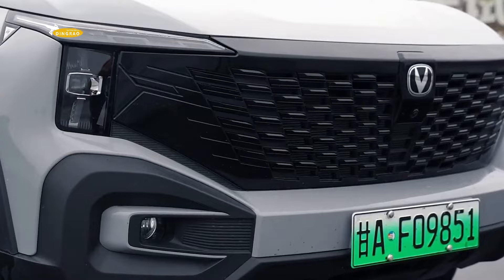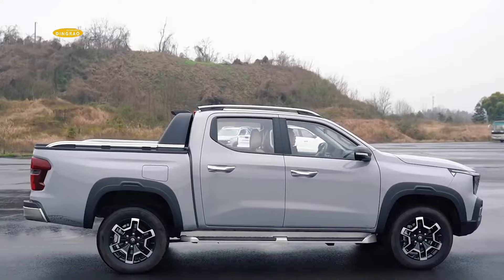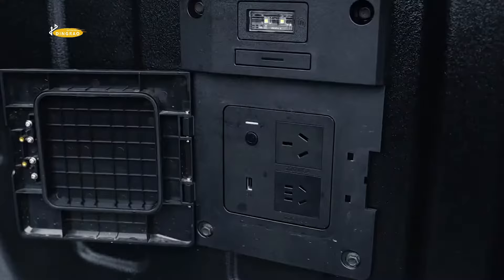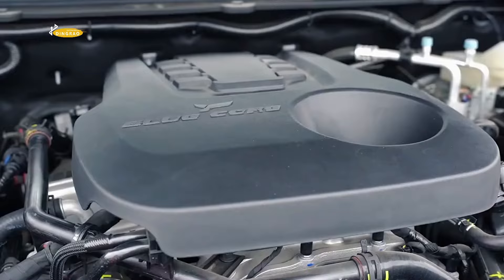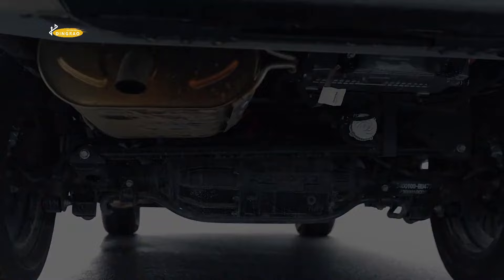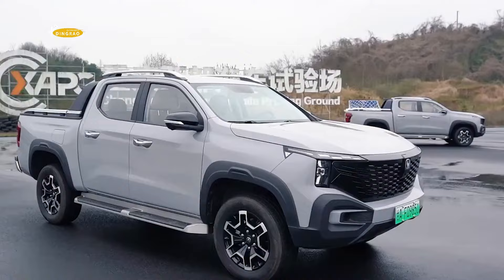These versions differ in the number of motors — one on the rear axle or two in all-wheel drive configurations — as well as cargo hold size and equipment. The generator under the bonnet is a two-litre petrol engine producing 190 horsepower. The base rear-wheel drive version produces 177 horsepower, while the all-wheel drive version adds a second electric motor on the front axle with 95 horsepower, for a combined output of 272 horsepower.